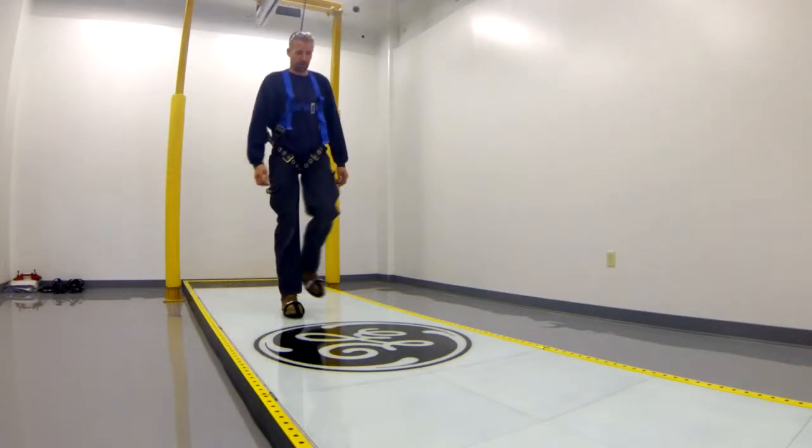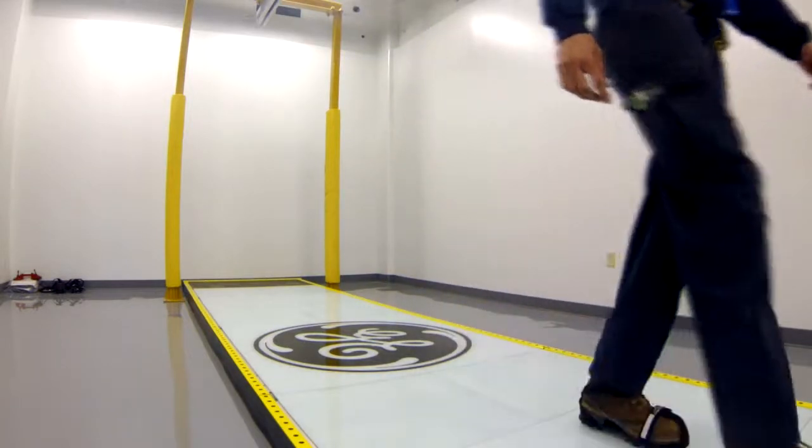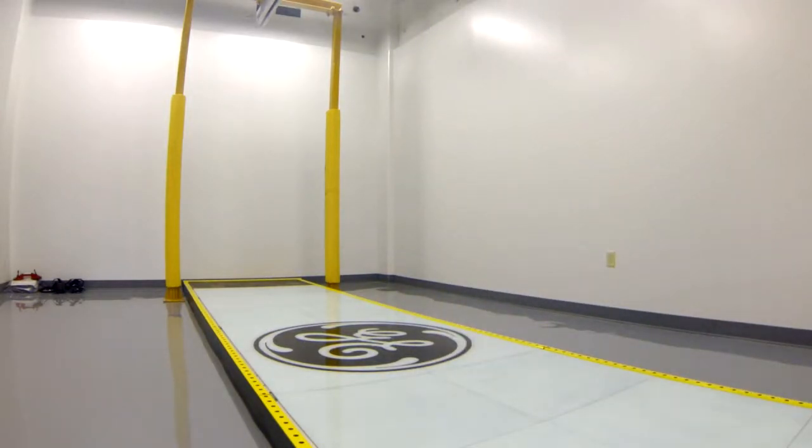Experts say the best advice is to keep moving, which engages your senses and muscles. When you practice over and over again, your balance actually gets better and you're much more stable.